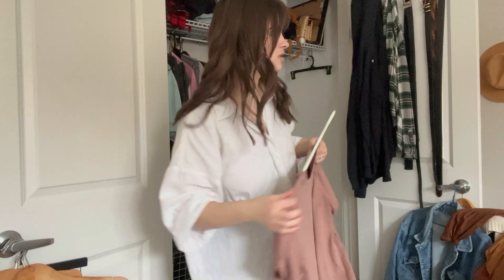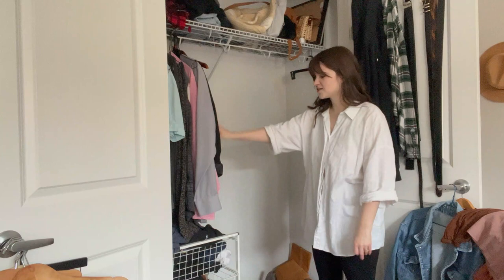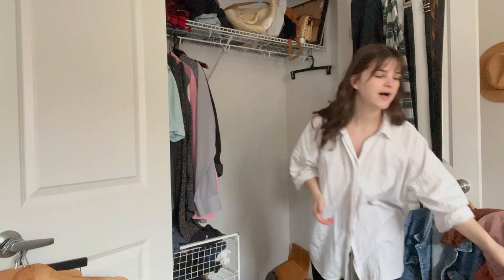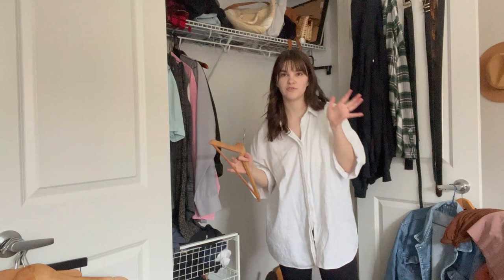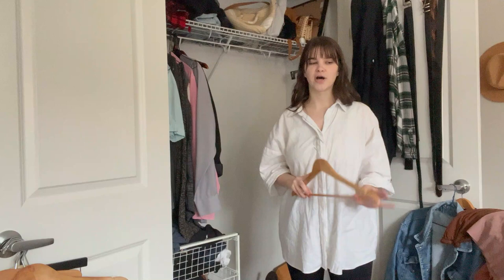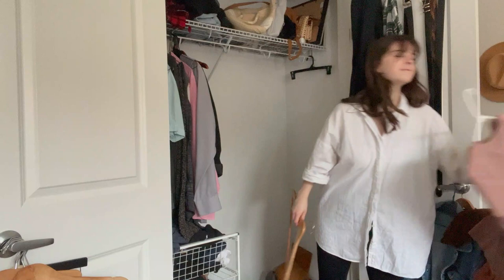Okay, that's it for more than half of the closet. I'm going to put all of what I'm keeping back in here and speed it up. I also thrifted a bunch of wooden hangers — the goal is to have all of the hangers in the entire closet be wooden. I don't think I'm going to get there today but I'm going to try, especially for some of the pieces I'm putting away. So I'm going to switch all this over now — cue the music and let's speed up.